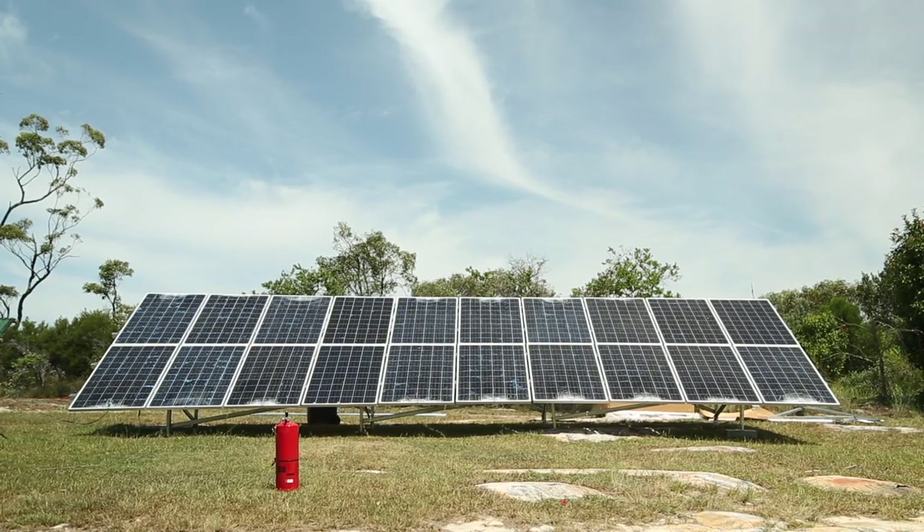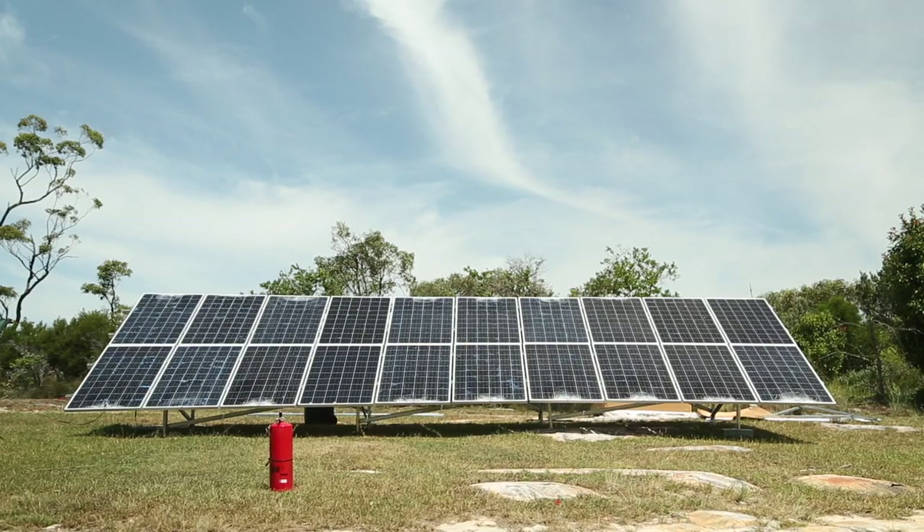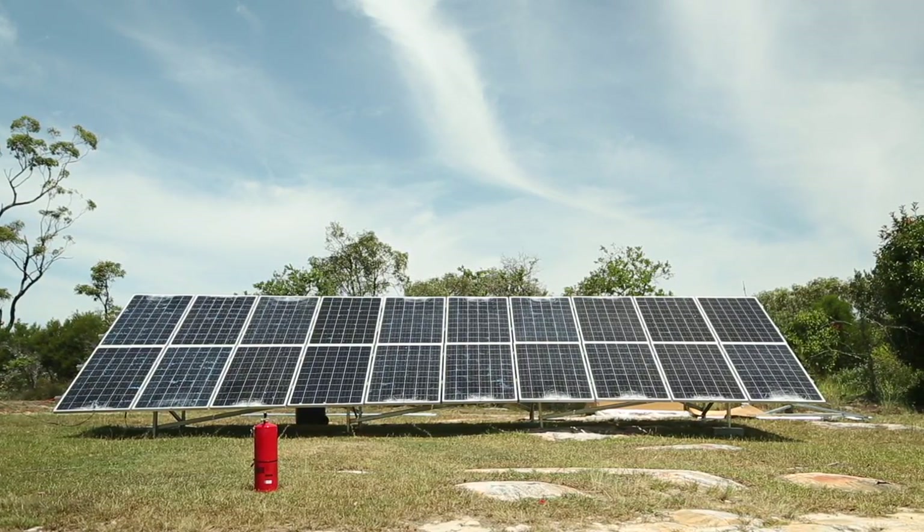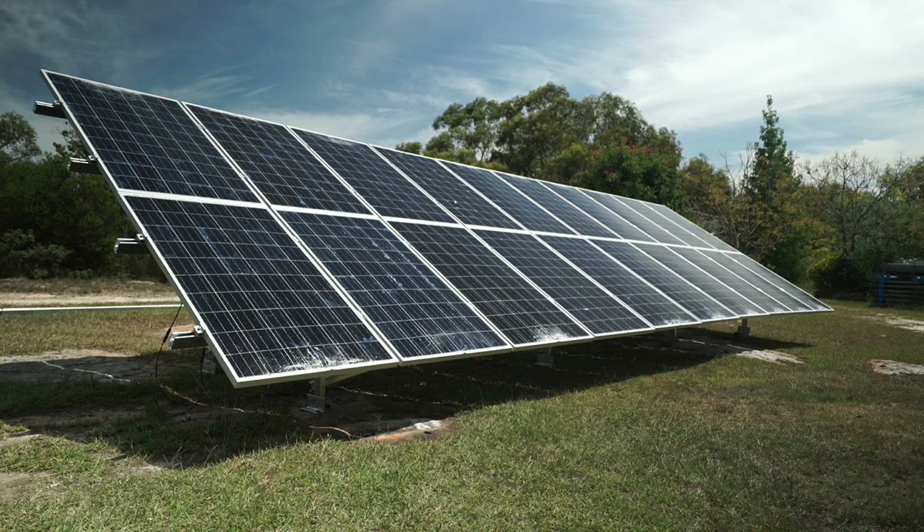A common misconception is that solar panels stop working if the panels are damaged or broken. In this demonstration we've connected a series of 20 250-watt solar panels to create a 5 kilowatt solar system.